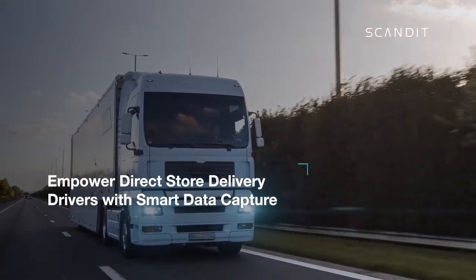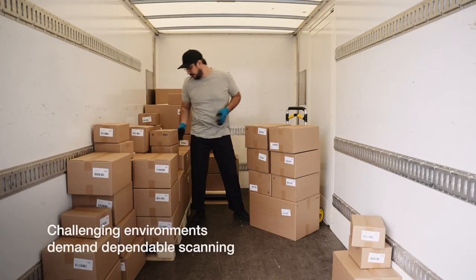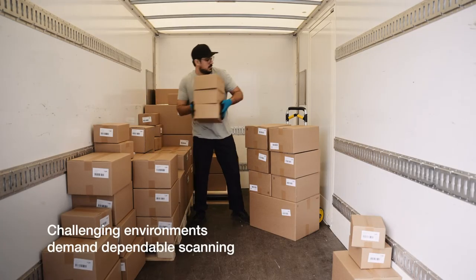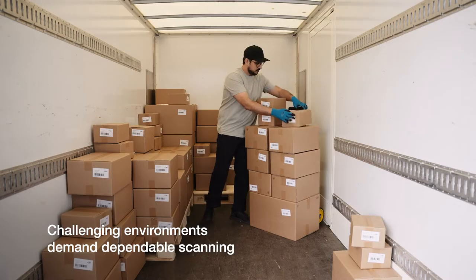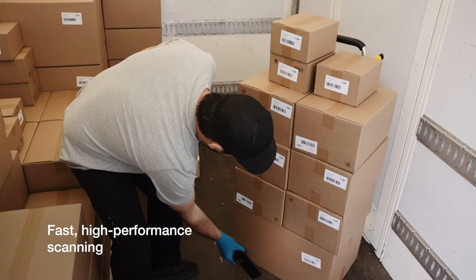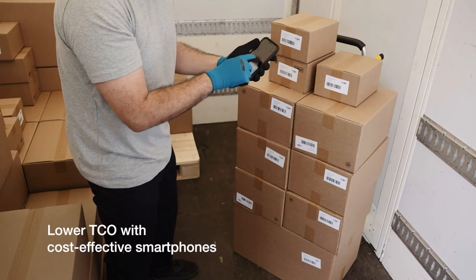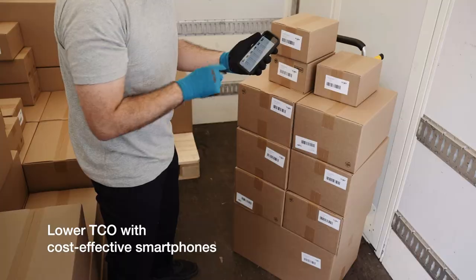Direct store delivery drivers can now rely on smartphones for any delivery. Working in challenging environments, like the back of a truck, demands dependable scanning. When combined with Scandit Smart Data Capture, smart devices offer manufacturers the scanning performance they need, while also lowering hardware costs.